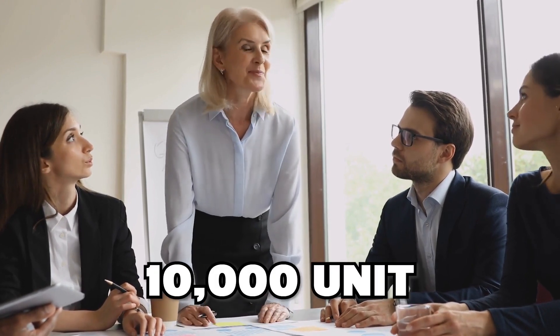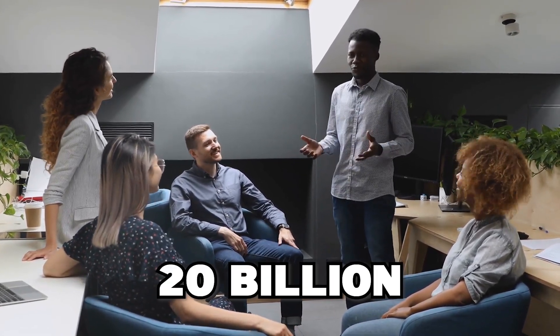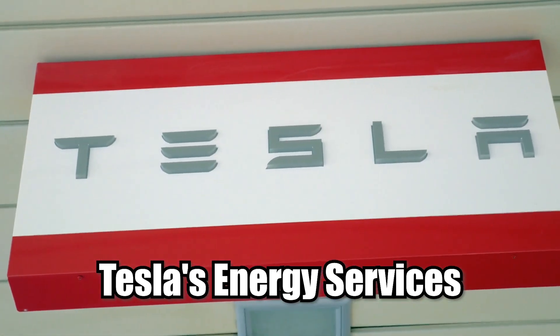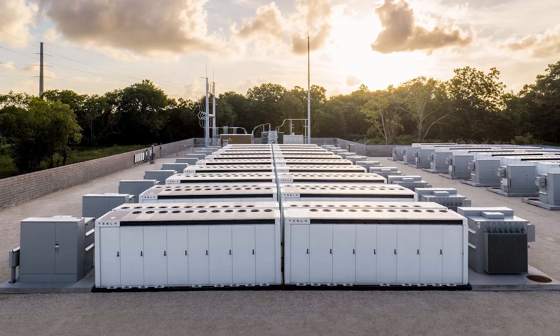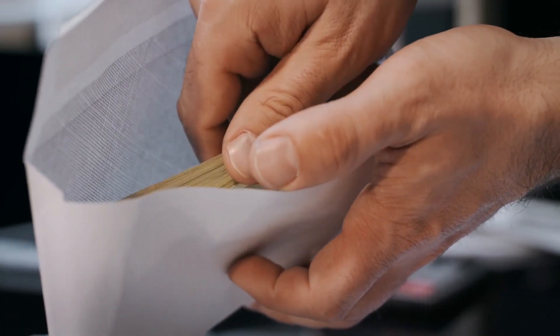As of December 2022, Tesla listed their earliest estimated delivery date for new Mega Pack orders as late 2024. Each unit is valued at over $2 million USD, so filling all those orders could amount to more than $20 billion in revenue. Musk has said there is a nearly infinite demand for energy storage and that Tesla's energy services could eventually be more profitable than their vehicle fleet — not a bad start to 2023.